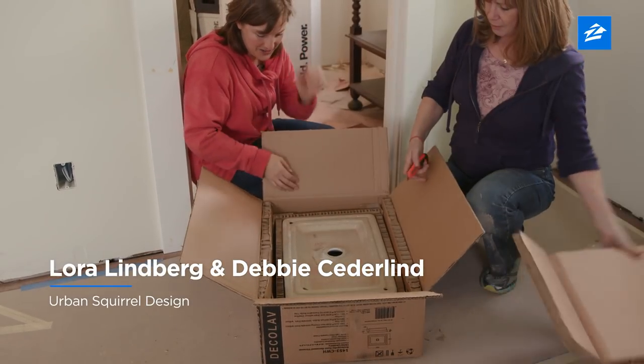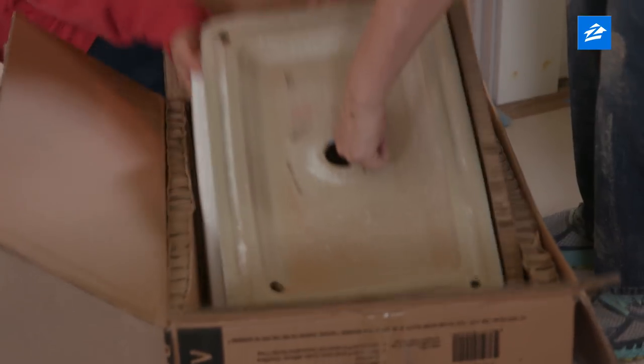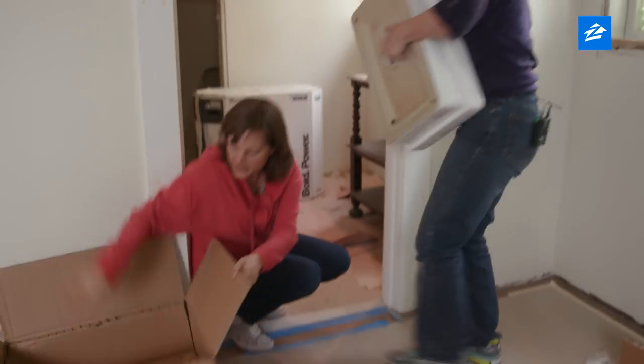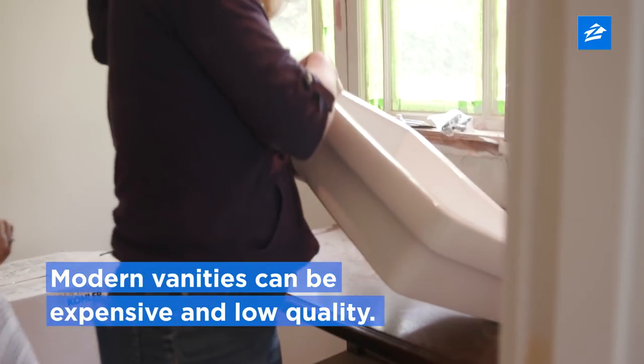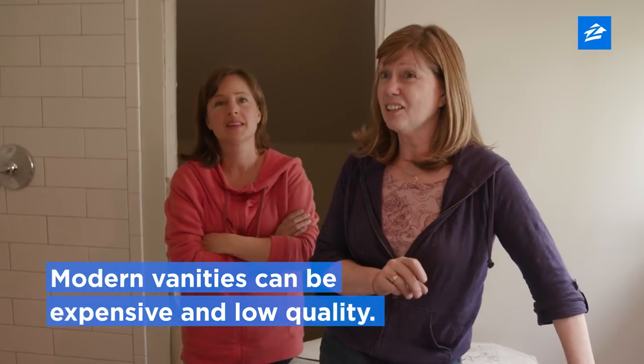The master bath is going great — I think that's going to be fantastic. One reason we do this is because we love to do unusual vanities. But vanities are super expensive and they're kind of junky.